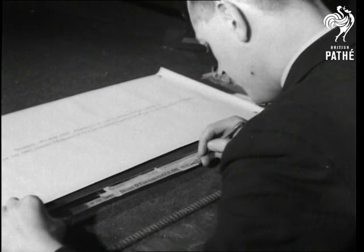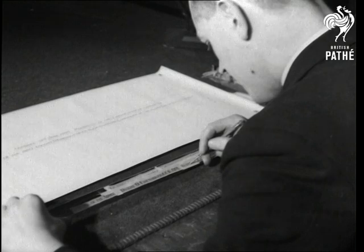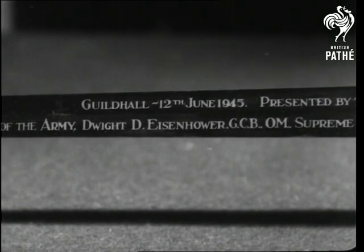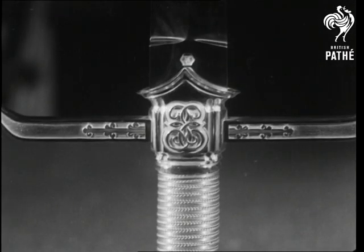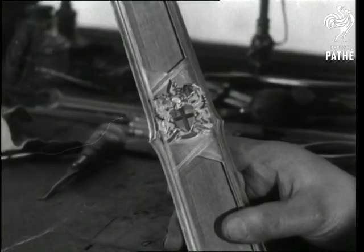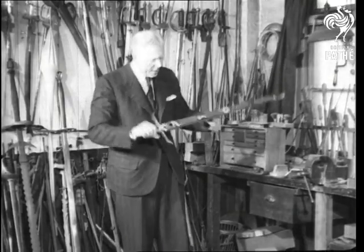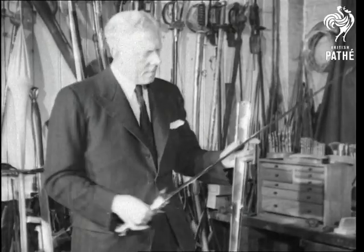Cut deep in the blade, the inscription records the Guildhall ceremony which made General Eisenhower a citizen of London. On handle and red Morocco scabbard, his honours and decorations are recorded. Now the sword remains a tribute to a man we remember with affection — an American who once said, "I am proud to be a Londoner."